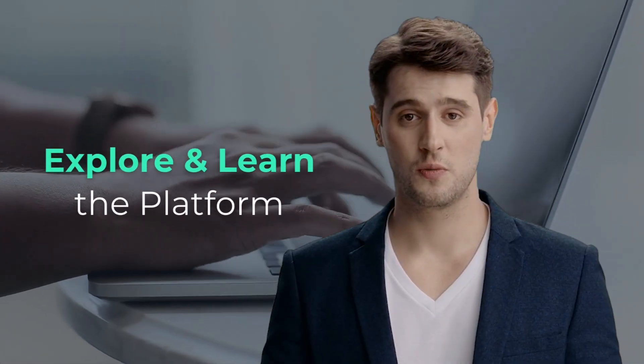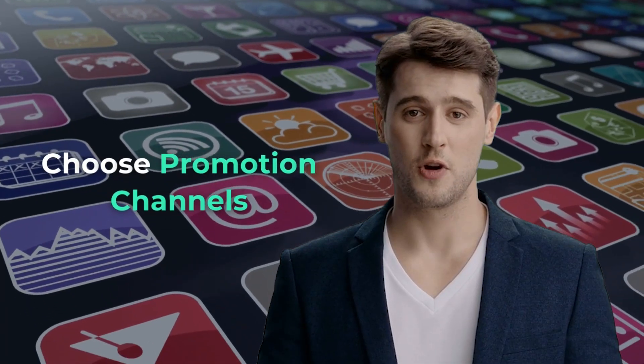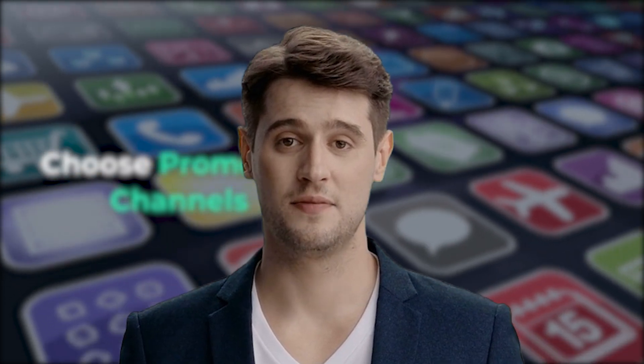Familiarize yourself with the Moolamore app by exploring its features, watching tutorials, and even using the tool. The better you understand it, the more effectively you can promote it. Decide where to promote Moolamore, whether through a blog, YouTube, social media, or email lists. Focus on channels where your audience is most active.